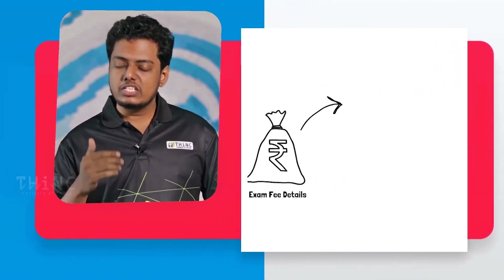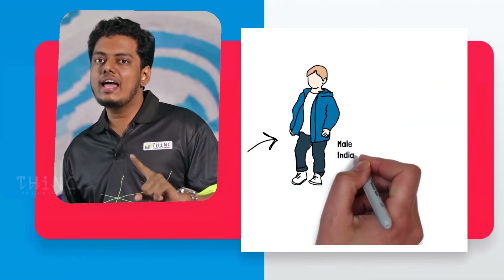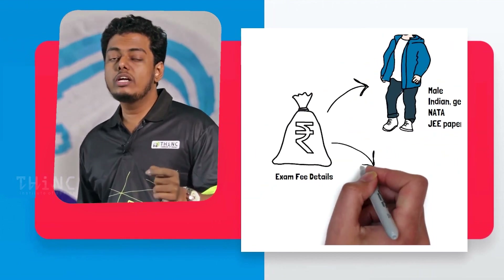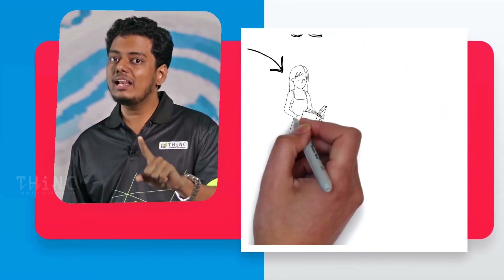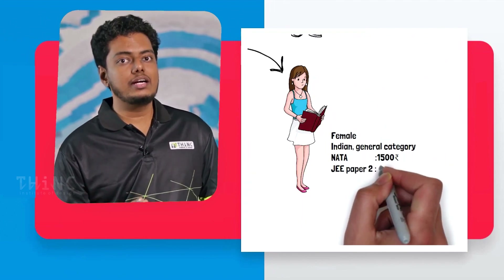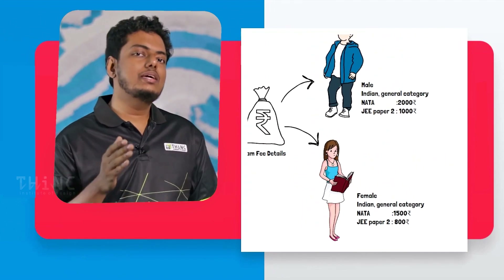Now let's look at the application fee details. For someone in the general category residing in India, if it is a male candidate, the NATA application fee will be ₹2000 and for JEE Paper 2 it will be ₹1000. For a female candidate, the application fee for NATA will be ₹1500 and for JEE Paper 2 it will be ₹800.